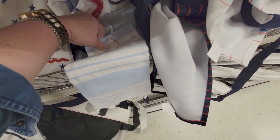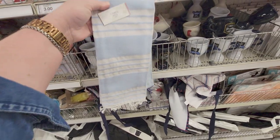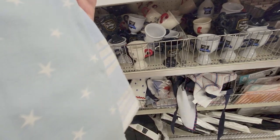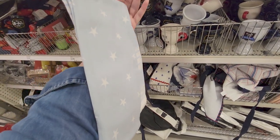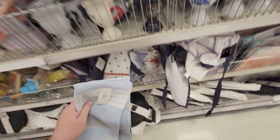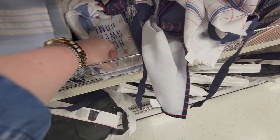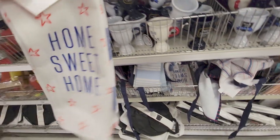They have a bunch of different patterns over here — look at how beautiful they are. I love this one. Five dollars again. And then there's 'Home Sweet Home' with stars on it. Very cute sets.